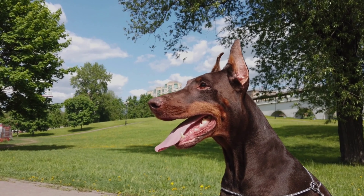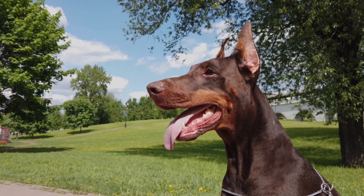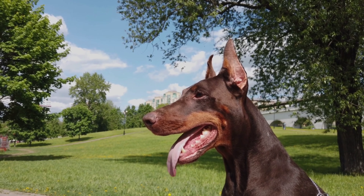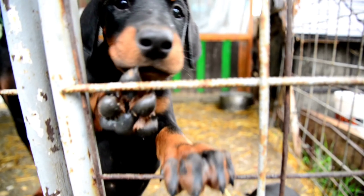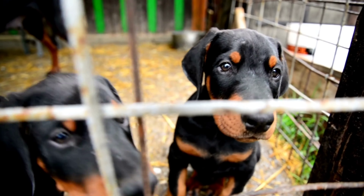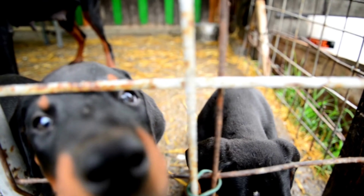It's important to note that these are generalizations and individual dogs may vary in their temperament and personality regardless of their breed or type. It's always a good idea to spend time with a potential new pet before bringing them home to make sure they are a good fit for your lifestyle and personality.